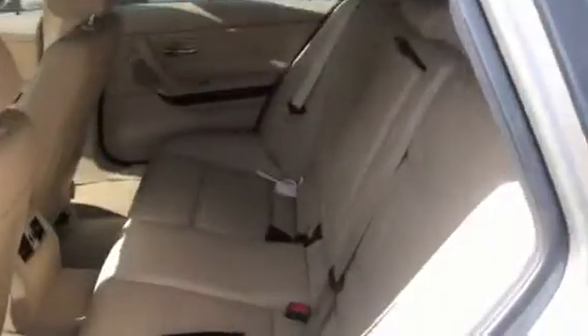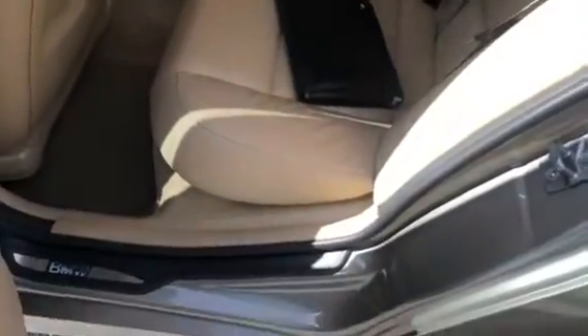I'll show you the back seats of the car. We'll hop in the driver's seat. Before I do, I want to show you the power and memory seats. Here's the driver's seat, and here's the passenger seat.